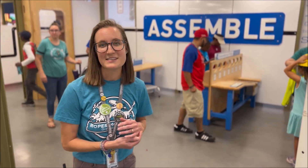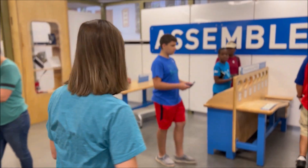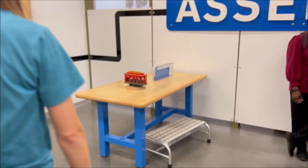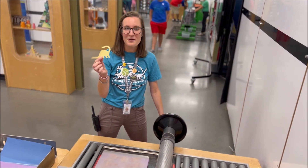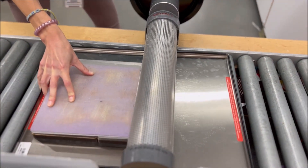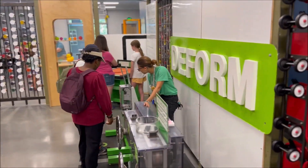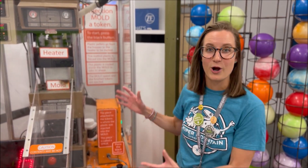and assembled, like putting together a neighborhood trolley just like from Mr. Rogers, and you can make your very own dinosaur to take home with you. You can even see a real plastic injection molder at work.